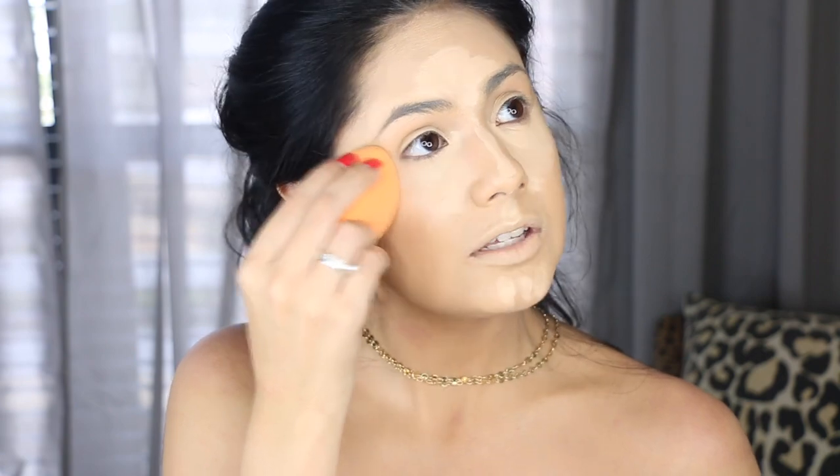Just like we did before on the pointed side of the sponge, I'm going to wet it with the MAC Fix Plus and go in to get those under-eye bags covered.